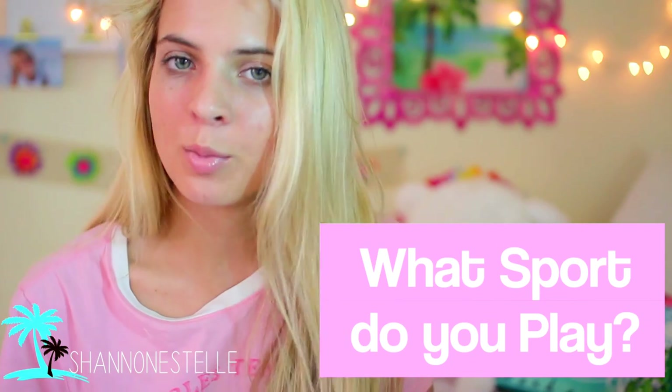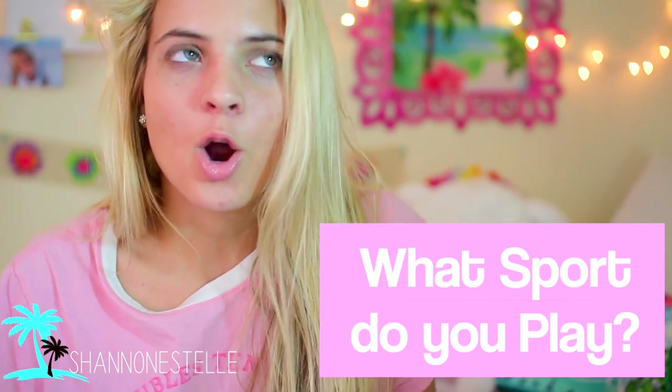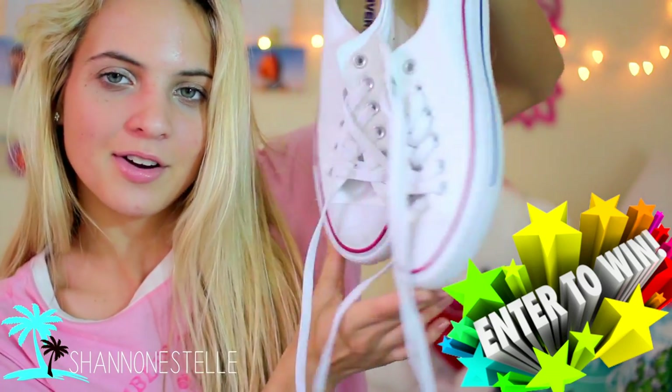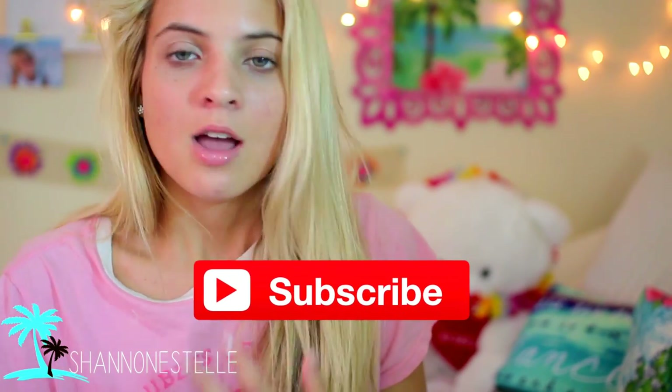Thank you guys so much for watching this video! In the comments below, I want you to write what sport you play, and if you play tennis we are twinning, but if you don't, that's totally fine — I want to know anyway. Also, I have a giveaway going on where I'm giving away some Converse and a few other little things, so make sure you enter that. All you have to do is be subscribed and follow my Twitter and Instagram. Check it out, you're not going to want to miss it.